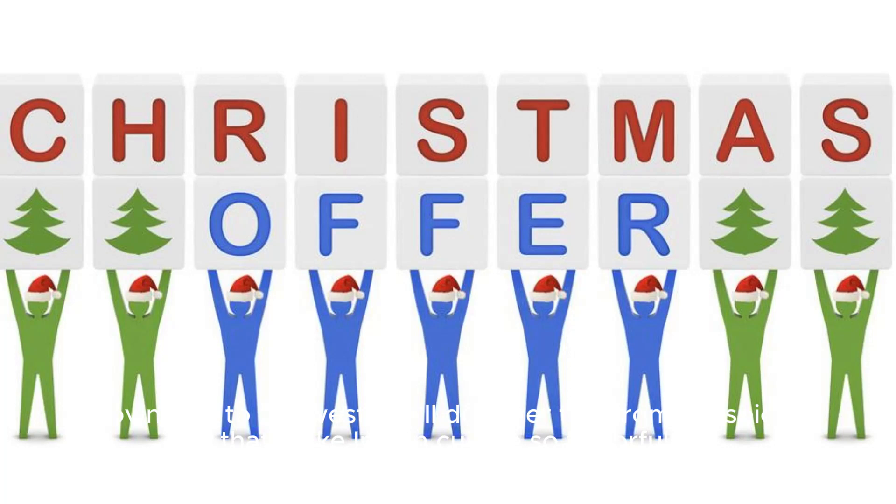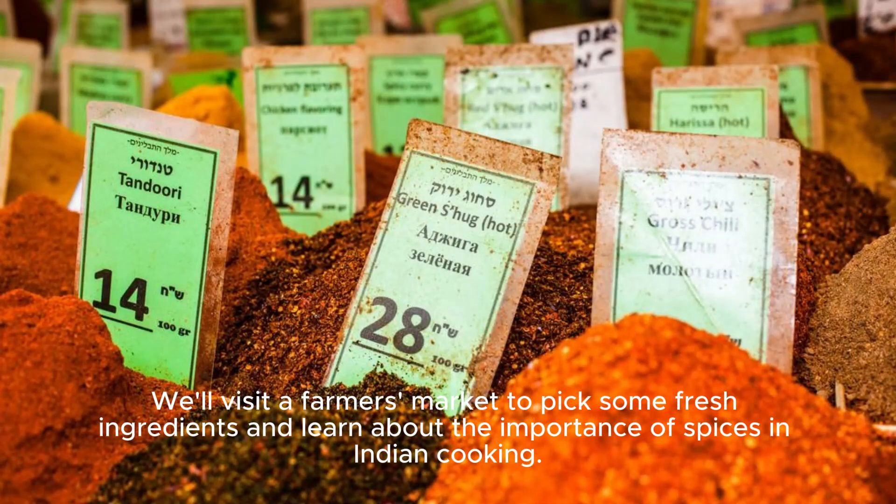Moving on to the west, we'll discover the aromatic spices that make Indian cuisine so flavorful. We'll visit a farmer's market to pick some fresh ingredients and learn about the importance of spices in Indian cooking.